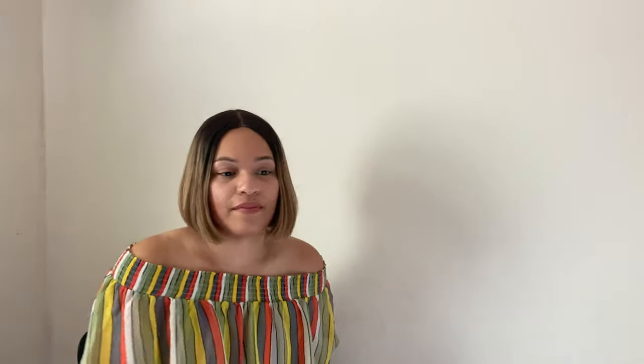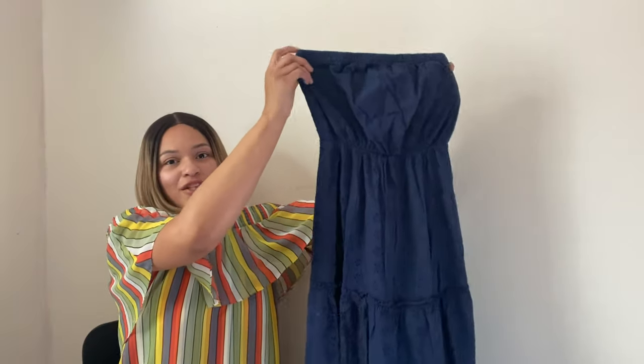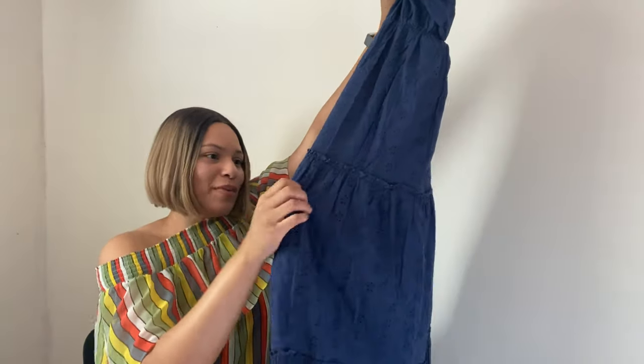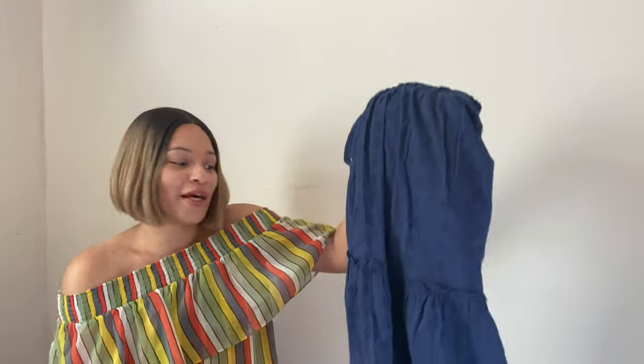Next is this pretty maxi dress — it's like a tube top with an eyelet detail I thought was really pretty. It's Old Navy, size small. I feel like dresses are definitely selling during summertime — I don't have the best luck during winter and fall, but during summer they definitely move for me a little more. So I picked it up to give it a try. It doesn't retail for a lot but I'm expecting to get around $10 to $15 for this dress.